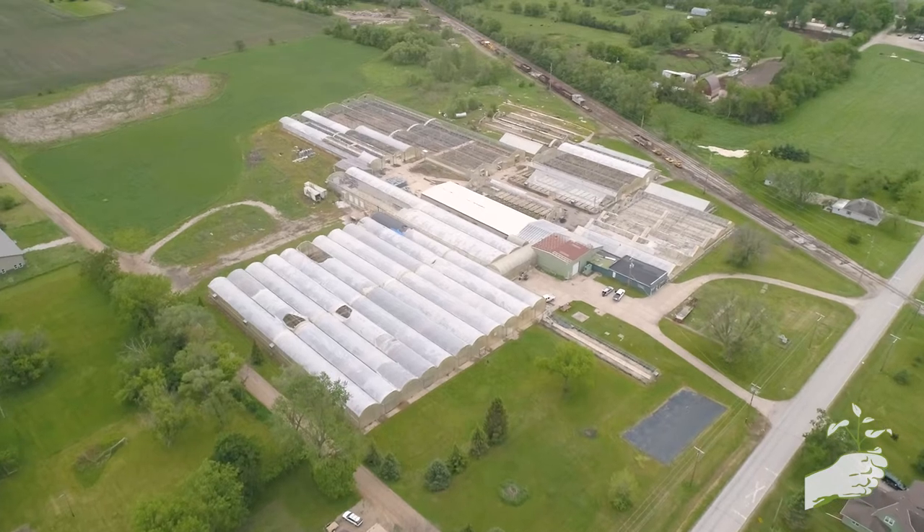My name is Andy Krieger with Krieger Greenhouses and we are in our commercial production facility located here in Boone, Iowa. This facility was built in 1992.